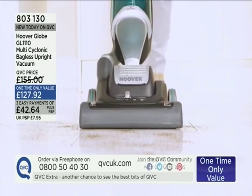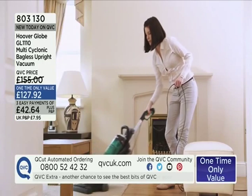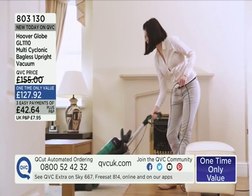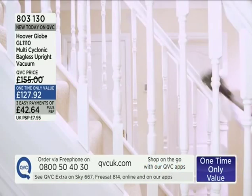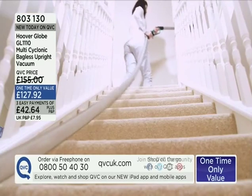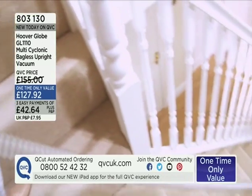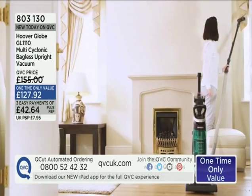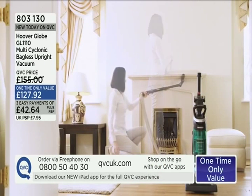These accessories just clip in very easily. The hose length means you can do 13 stairs, which is a regular run, and you can extend it further as well.